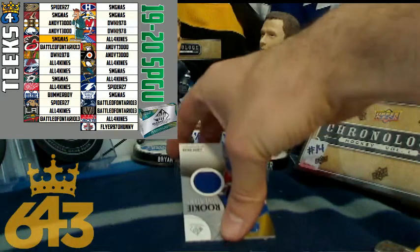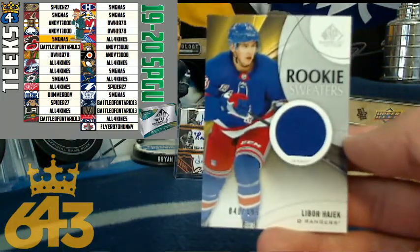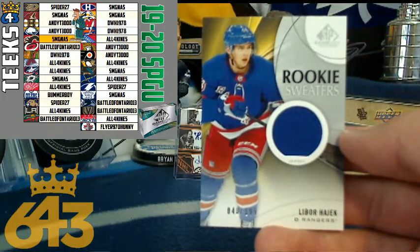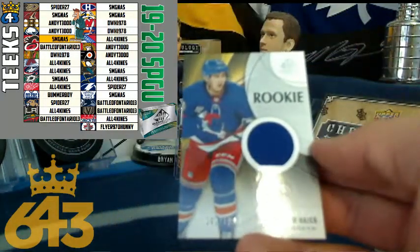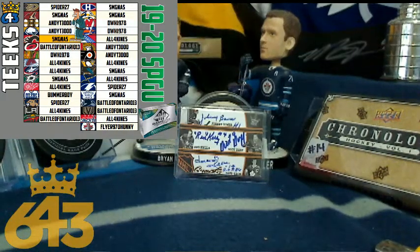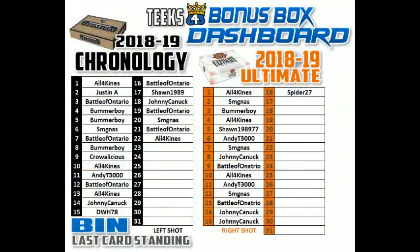The last card standing is for the New York Rangers, numbered out of 199. That is a 20-point rookie sweater for All Four Kinds and the New York Rangers, and it looks like he is a left-handed shot. So I'm going to be giving Chuck a free spot in the left-handed box of Chronology — that is spot number 23. Congratulations, Chuck. That is the box of SP Game Used.